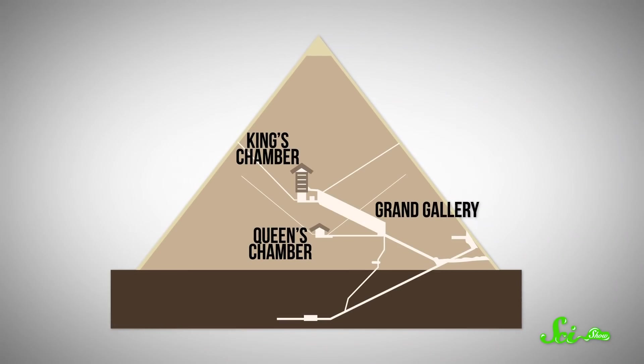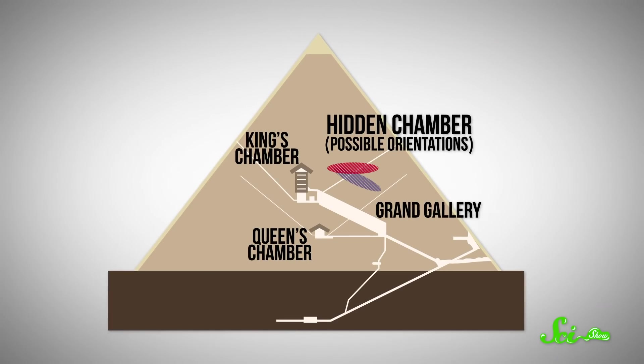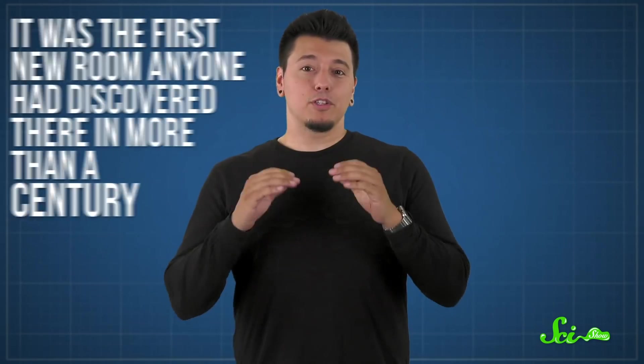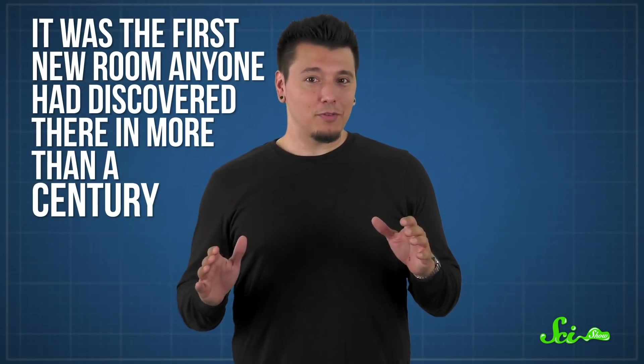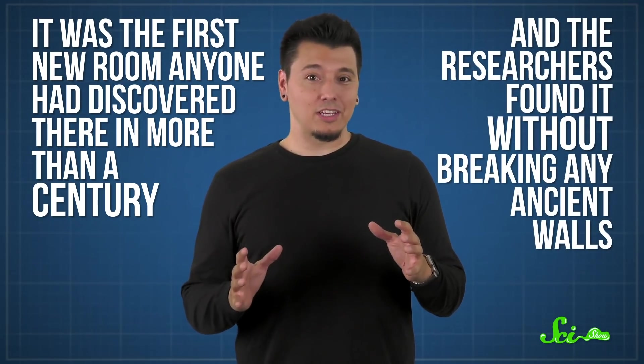They noticed more muons than expected coming from just above the Grand Gallery, the largest room in the pyramid. And after doing some follow-up tests, they concluded that there was a huge, completely unexpected room up there. No one is quite sure why it exists, but this was still significant, considering the Great Pyramid is one of the most famous archaeological sites in the world. It was the first new room anyone had discovered there in more than a century, and the researchers found it without breaking any ancient walls.